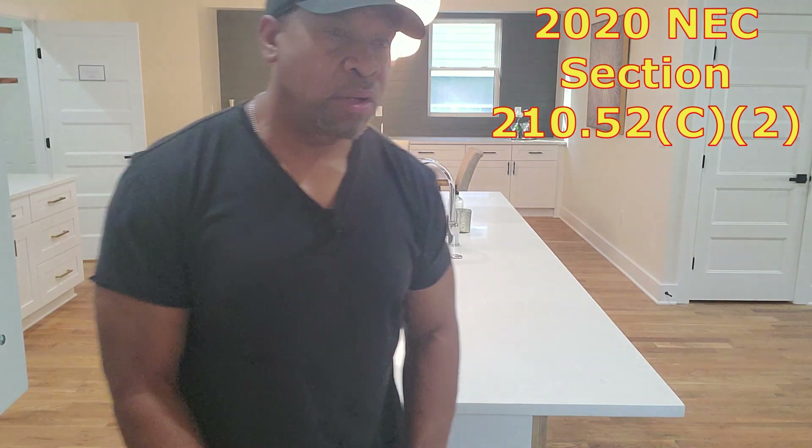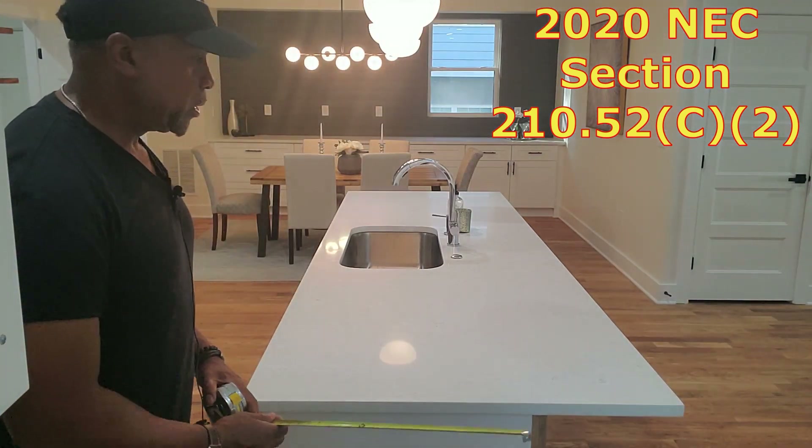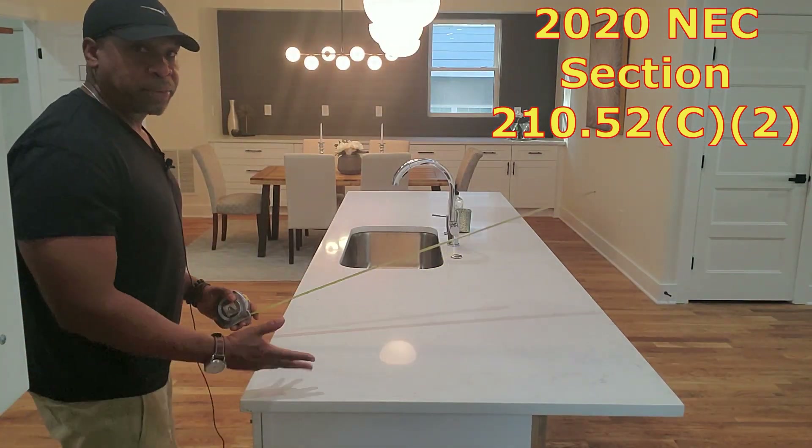For 2020, for the first nine square feet you require one receptacle, and for every 18 square feet after that — or fraction thereof — you require an additional receptacle. Let's break down how that works.